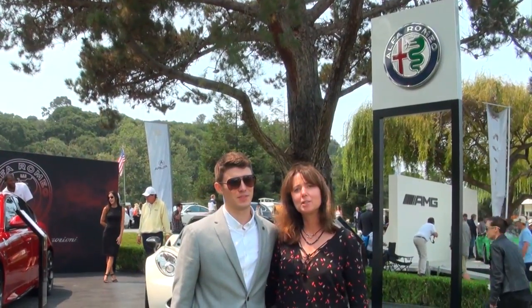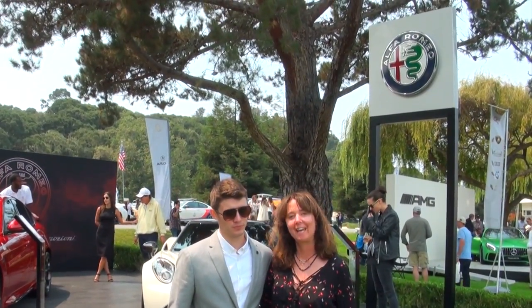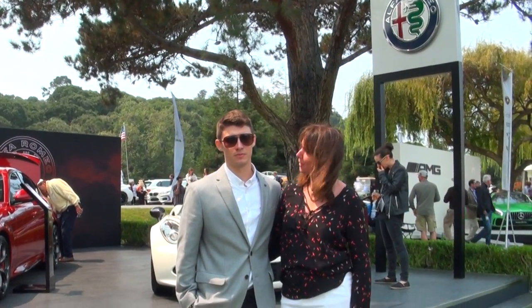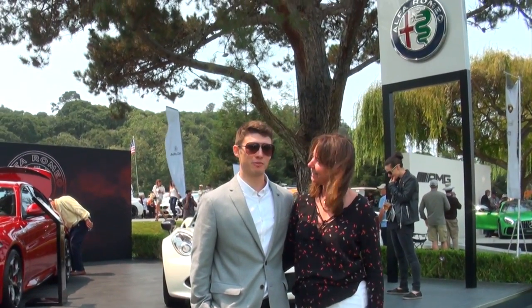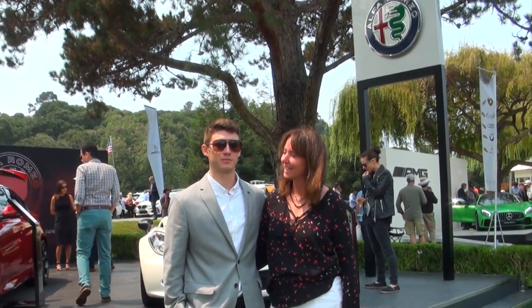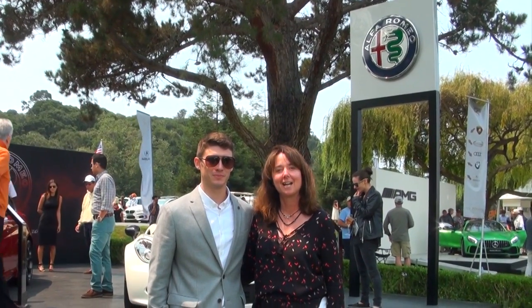The Sun has come out just as promised. Kerry and the host are at the Alfa Romeo display, wrapping up what's been a great event — sunny, fun, and looking good. Thank you for joining us at the Quail; we'll see you soon.